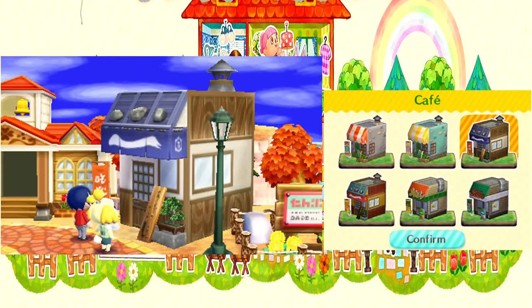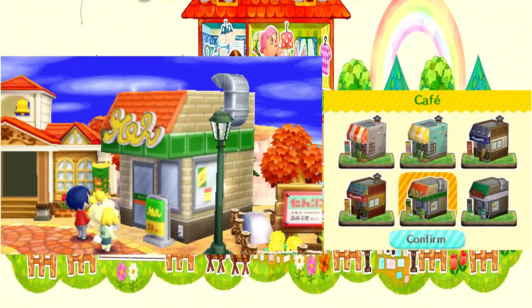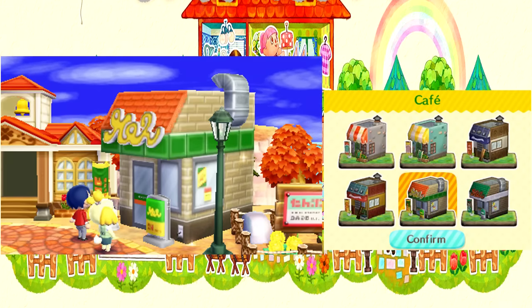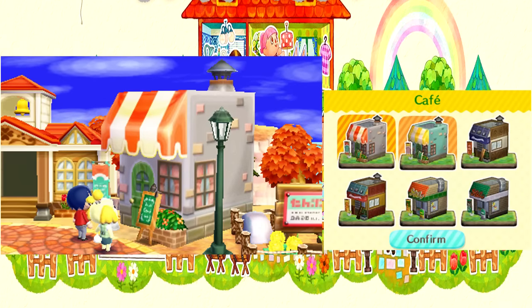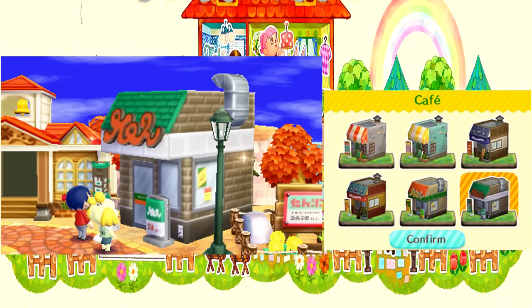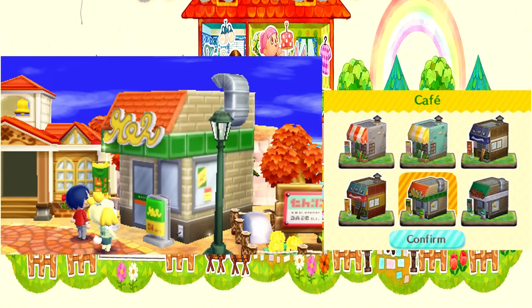No... no... ew, gross... equally as gross... nope... nope... Boy, these are all just terrible. My favorite is the dark one, I guess. The other dark one. Kumik is right — the one with the orange kinda does match the town center. Yeah, okay, let's go with that.